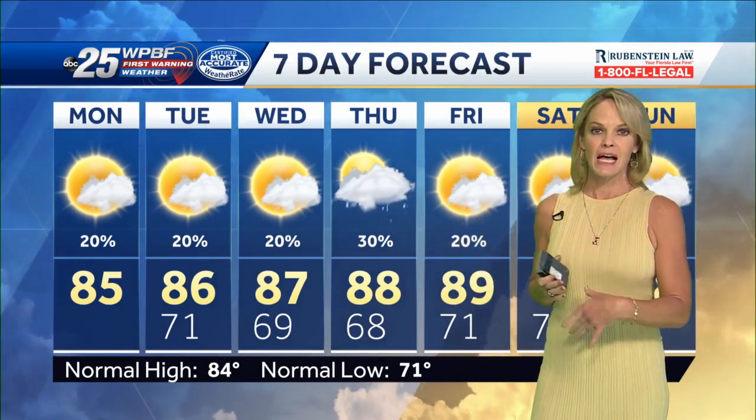Here's your certified most accurate first-morning 7-day forecast. Mid-80s the next couple of days. 87 Wednesday and Thursday — we're really pumping up the heat with a good chance of late-day scattered showers around. And then Friday, 89 degrees. We'll hold the line in the upper 80s for Saturday and Sunday with a lot of sunshine.